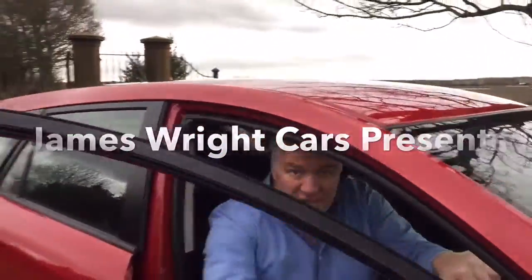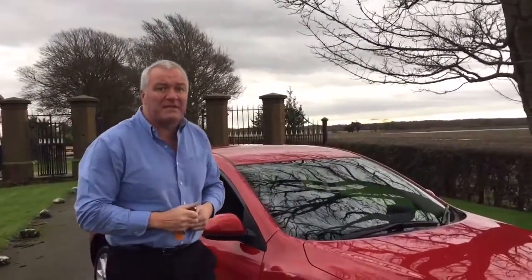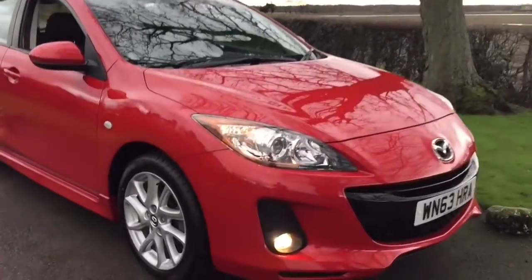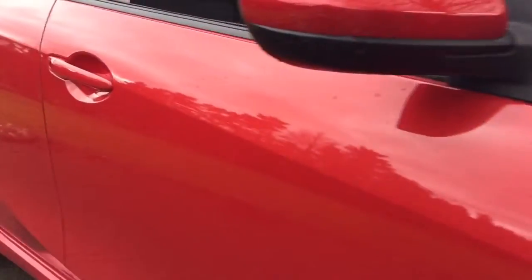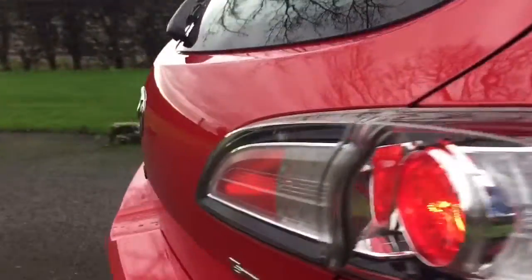Hello and welcome to James Wright Cars. Our video today is of this 2013 on a 13 Mazda 3, 1.6 litre Tamura with only 30,000 miles on the clock. This vehicle is an automatic version and it is beautiful to drive. I think it's in the very best colour on one of these.